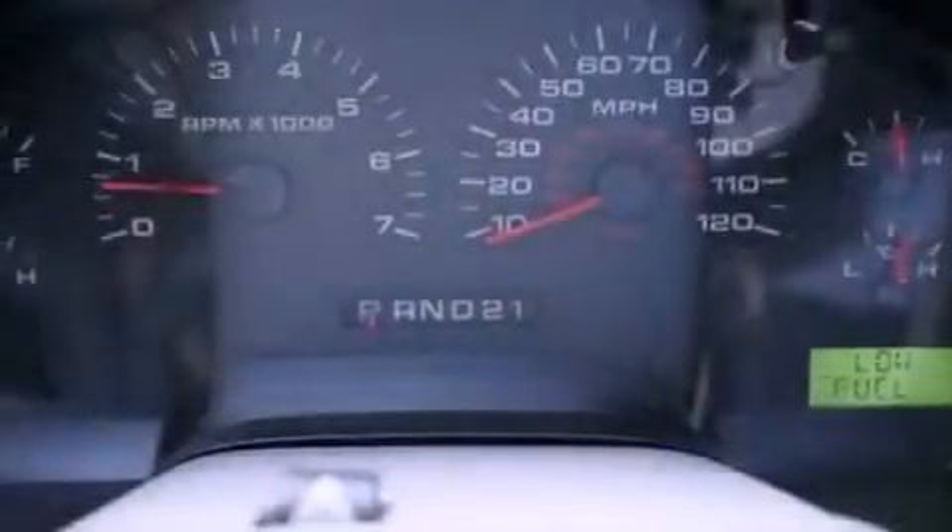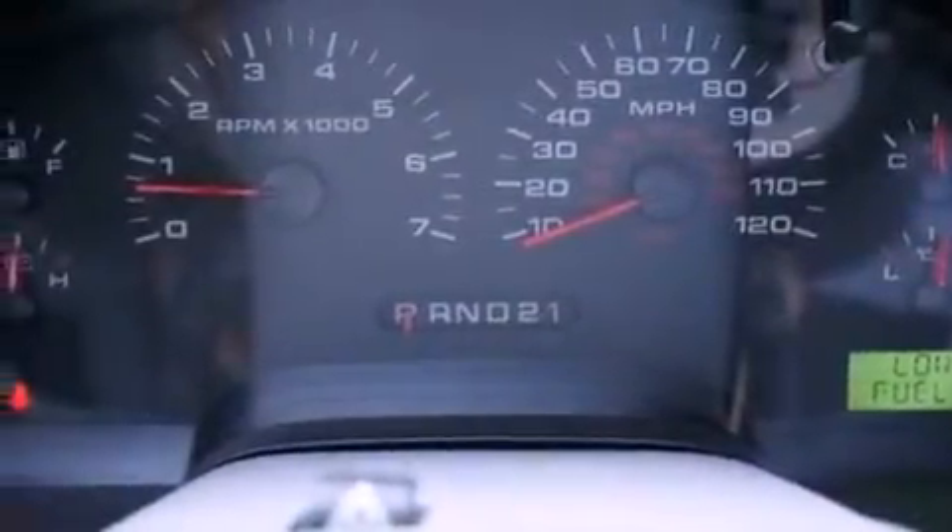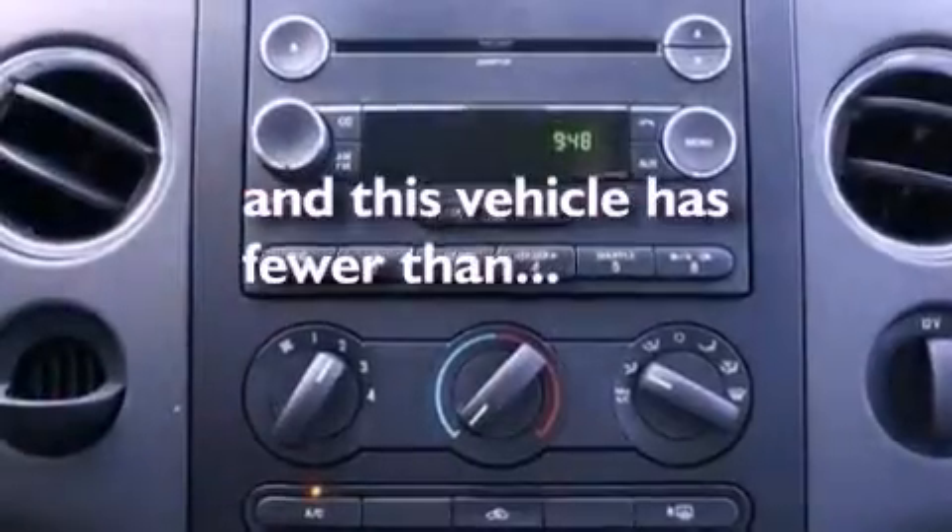Privacy glass, an anti-lock braking system, air conditioning, and this vehicle has less than 48,000 miles.